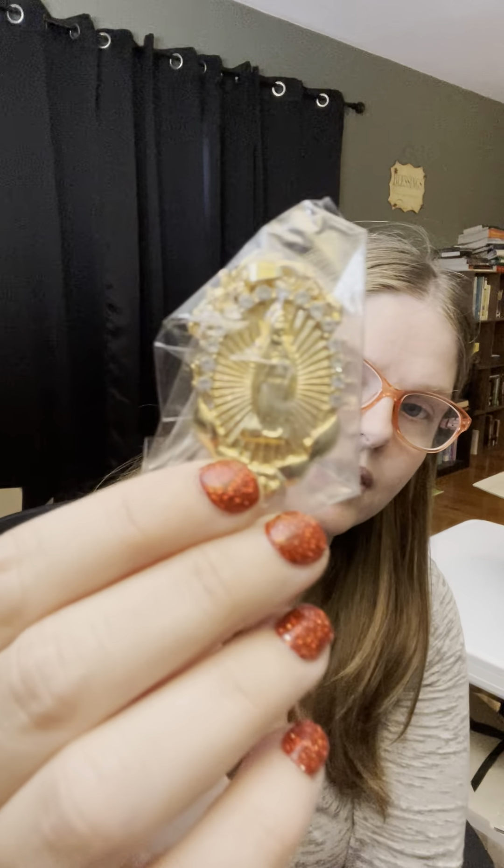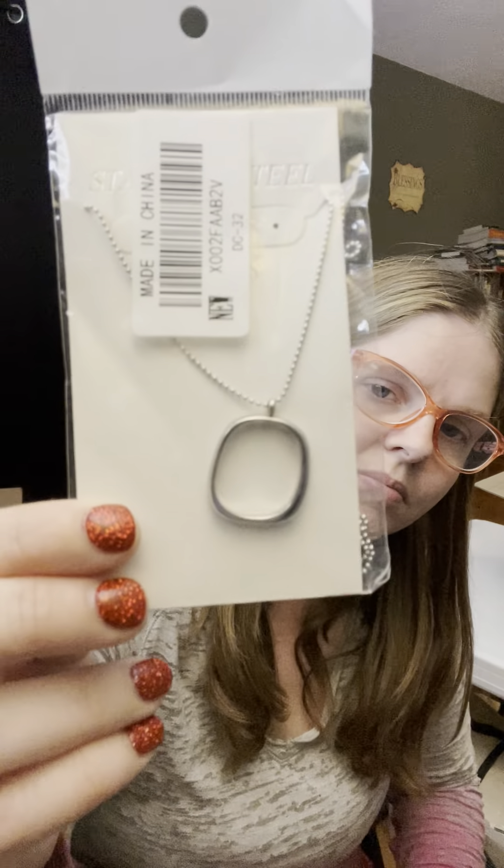The first one up is a little pendant necklace. I believe that's a Catholic figure of some kind — I could be wrong, so don't be offended, I don't know. It's hard to tell. Then we have this little necklace here, it's just kind of a little simple thing.